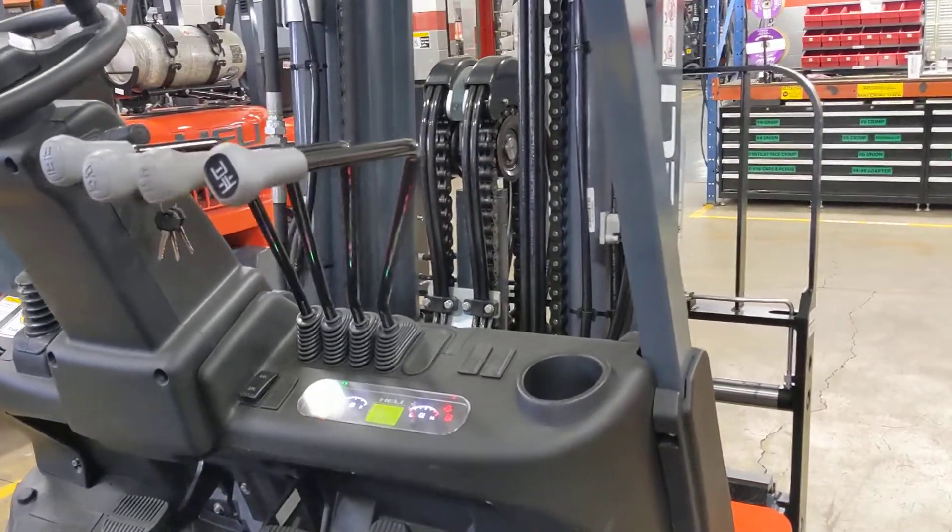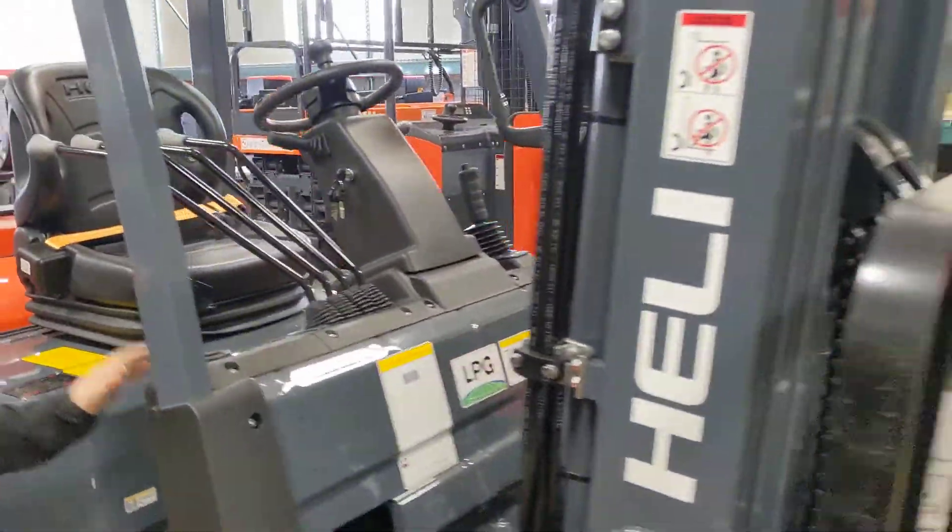You'll see there that it has four-way hydraulics, and while I'm on this side, I'll show you that it has that cup holder as well.